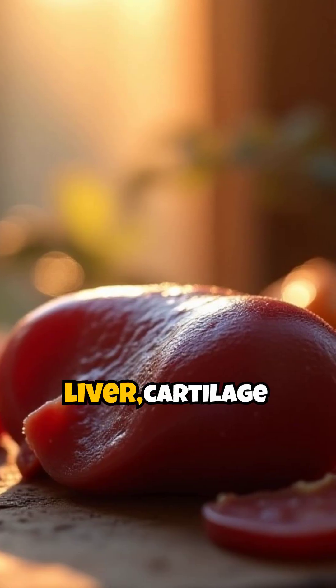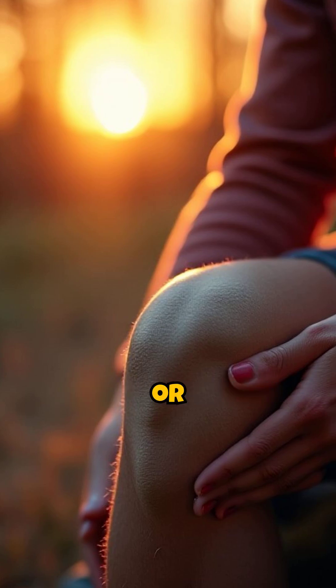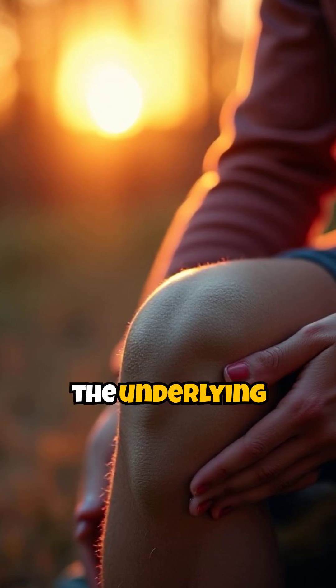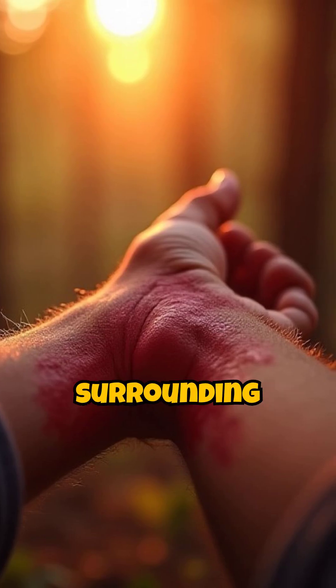Much like your liver, cartilage has no nerves. The pain you feel from a cartilage injury or arthritis is often from the underlying bone being damaged or from inflammation in the surrounding tissues.